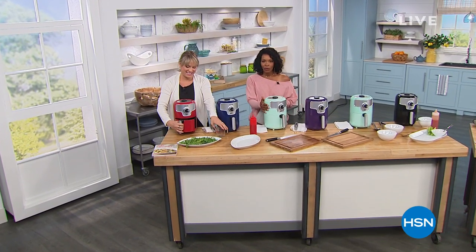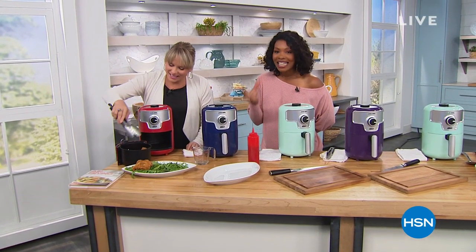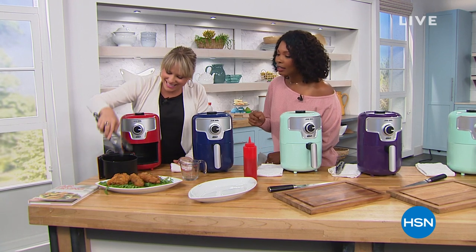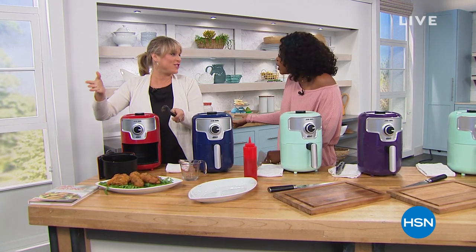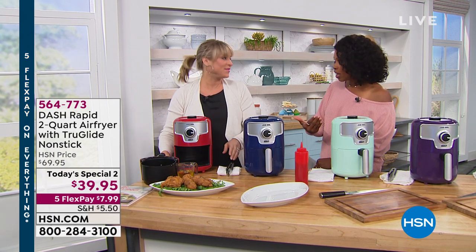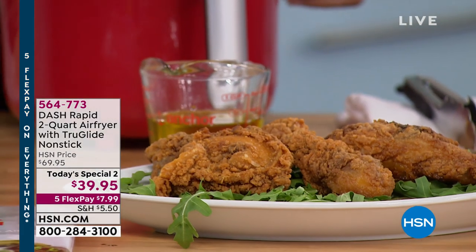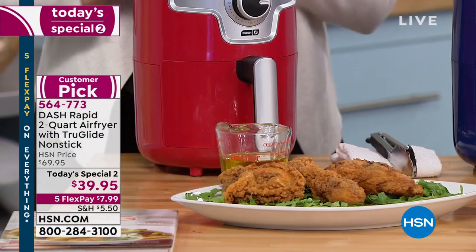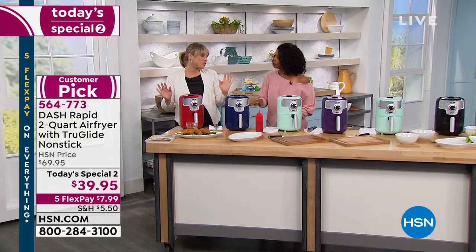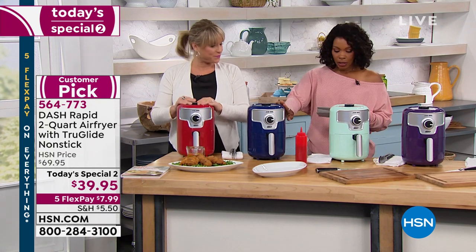We're in the kitchen about to eat really great fried food, but not a single drop of oil — because these are all created with the Dash air fryer. Kelly Deedring is joining us. I'm getting one — I'm deciding on the color because I'm not going to give up fried food, but I'd rather not have all the extra fat and oil. With the Dash air fryer you don't have to. This is two quarts, true-glide non-stick, easy to clean. Today's special price: $39.95.